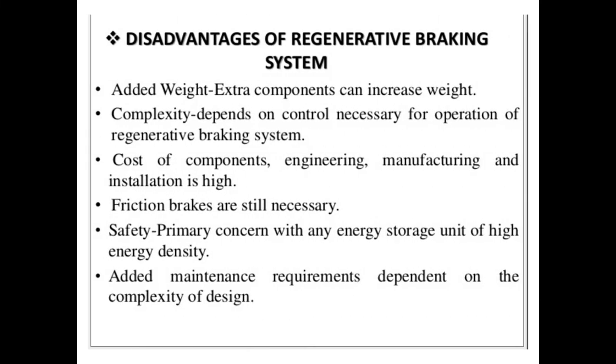The disadvantages of regenerative braking are: adding extra weight will cause an increase in the weight of the car. The cost of components, engineering, manufacturing, and installation is high. Safety concerns are associated with any energy storage unit of high energy density. Added maintenance requirements depend on the complexity of the design.